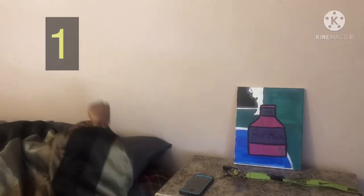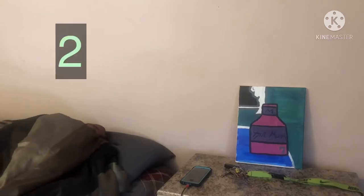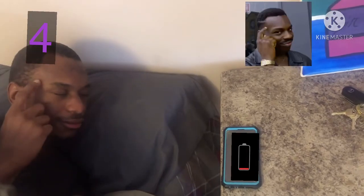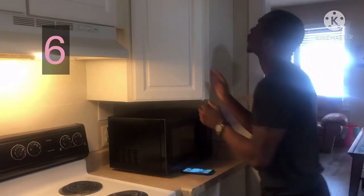Option one: you can have the phone next to your charger normally. Option two: you can sleep with it in your hands. Option three: you can hide it up under your pillow. Option four: you could just leave it dead. Option five: you can leave it in the car. Option six: just get creative with other parts of the house.